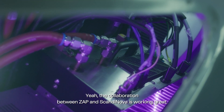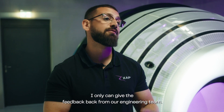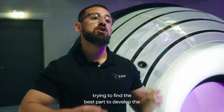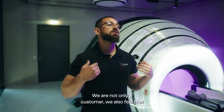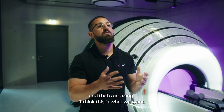The collaboration between ZAP and Scandinova is working great. I can only give feedback from our engineering team, and they say it's excellent work between both companies, trying to find the best parts to develop the product and also addressing the needs of ZAP. We are not only a customer — we also feel that we are collaborating with Scandinova, and that's amazing. I think this is what we want.